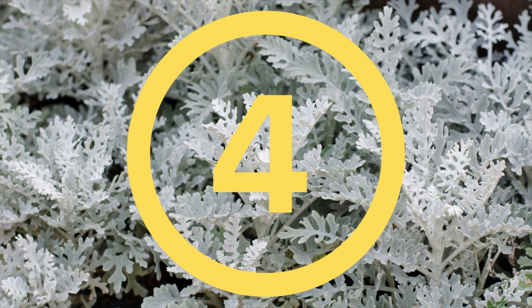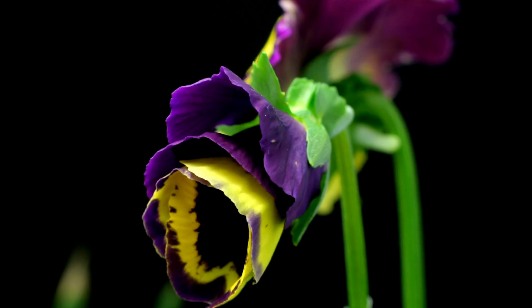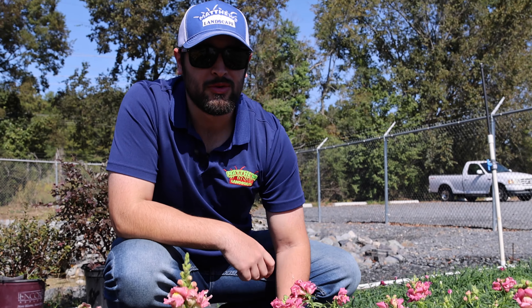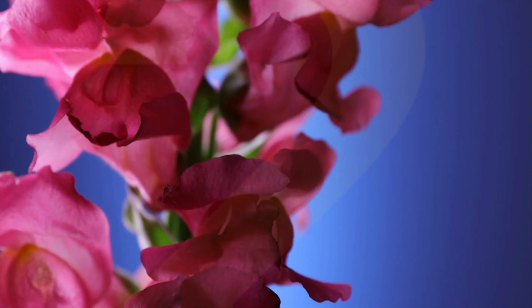At number three on our list is Viola. Violas are often referred to as mini pansies and how long they bloom depends on the climate. These also come in many different colors.